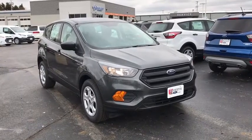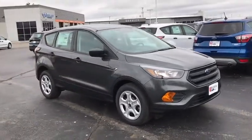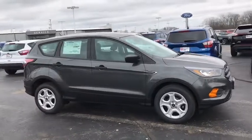2018 Ford Escape. Gas engines flex, tow, sip, and go with Ford Escape.